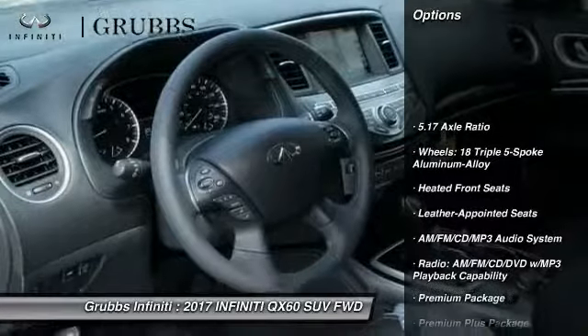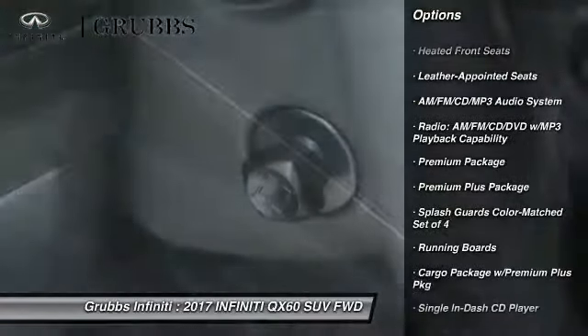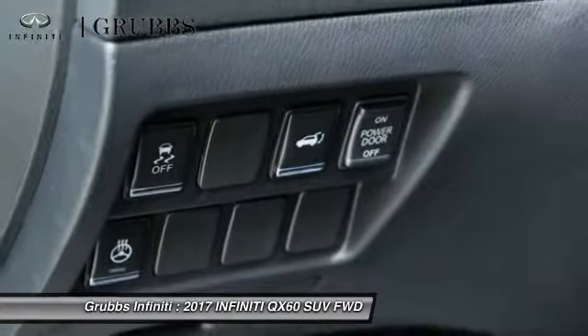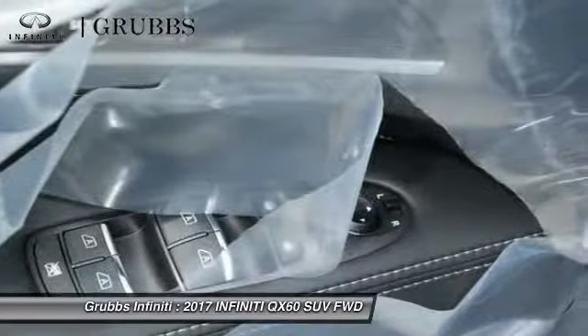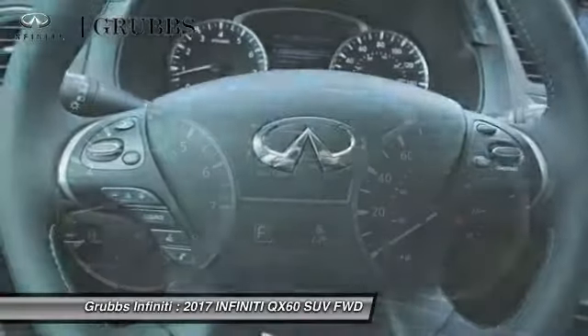Traction control, remote engine start, running boards, power passenger seat, leather wrapped steering wheel, dual airbags, air conditioning, power steering, AM FM stereo with CD player, four wheel disc brakes.